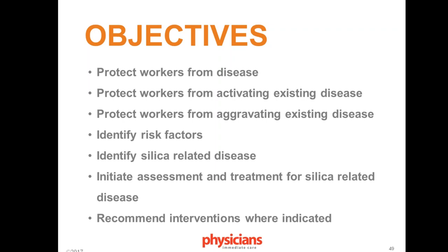If silica-related disease is identified, there is a mandate to refer to a board-certified pulmonologist or a board-certified specialist in occupational medicine. The standard also requires recommending intervention if changes need to be made — all of it to the benefit of the worker.